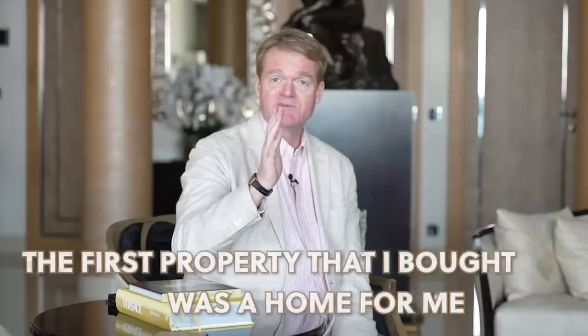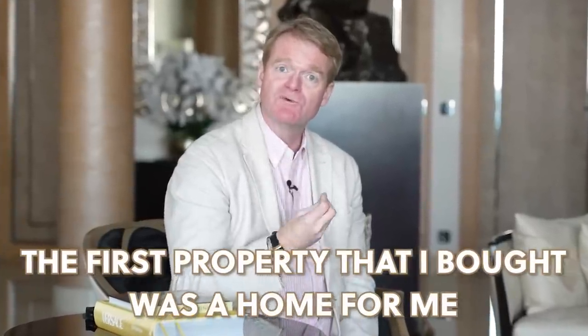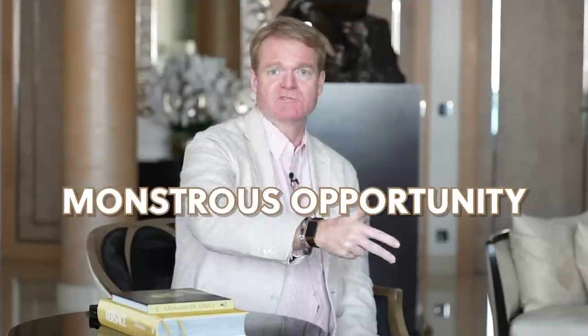...is the first property that I bought was a home for me. Why? And how's that relevant to you? Massive tax breaks, and I'll go through some of them. Huge leverage — I'll explain to you what I mean by that. And a monstrous opportunity to make a lot of money very fast.